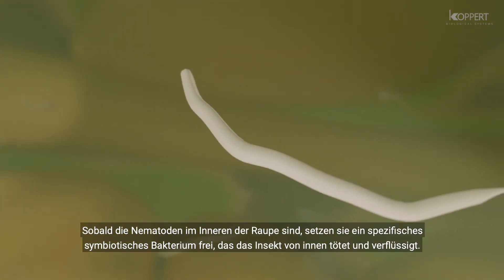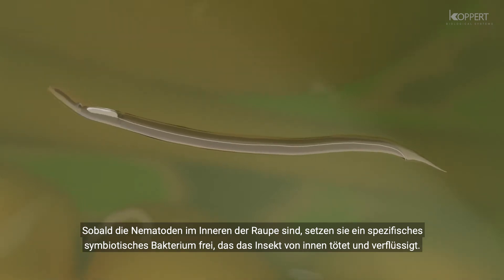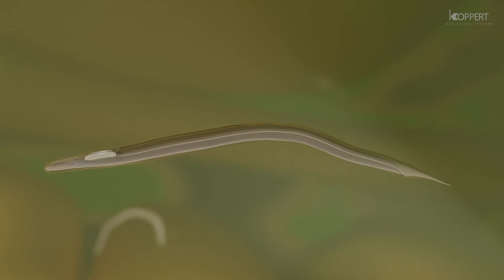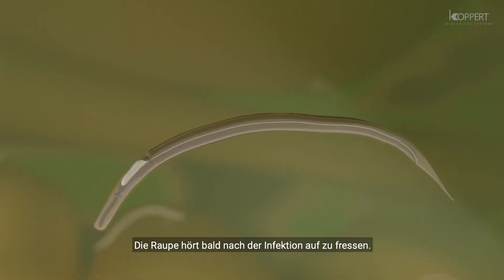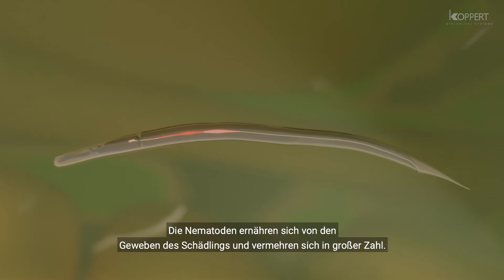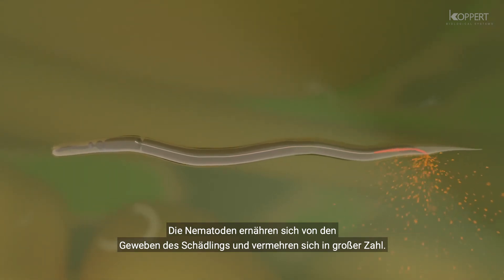Once inside the caterpillar, the nematodes release a specific symbiotic bacterium that kills and liquefies the insect from the inside. The pest insect stops feeding soon after being infested. The nematodes then feed on the digested tissues of the insect and reproduce in large numbers.